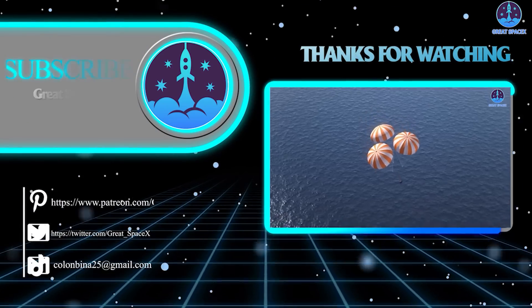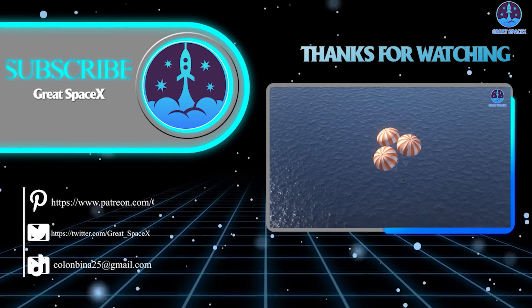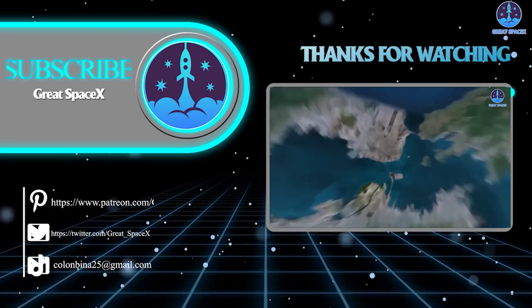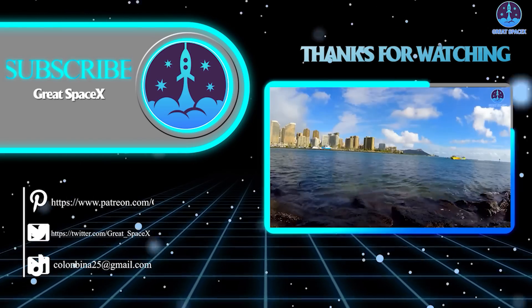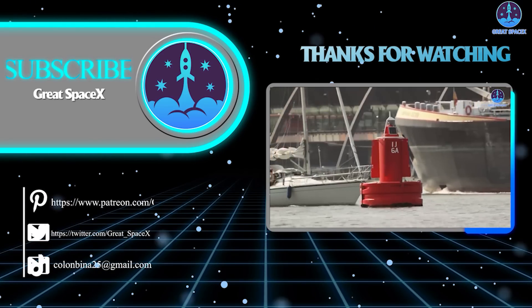And that's about it for today's episode. Thank you so much for watching. If you enjoy what my team and I are doing, you can become a Patron through our Patreon link in the description below. This is Kevin from GreatSpaceX, and we'll see you next time.